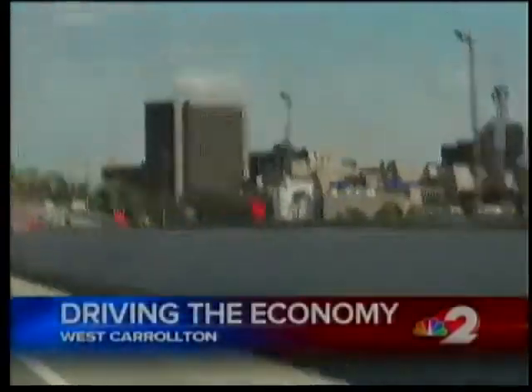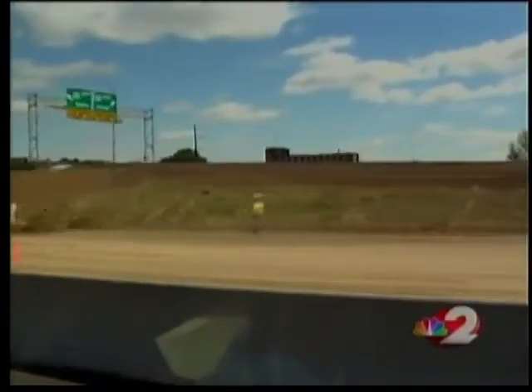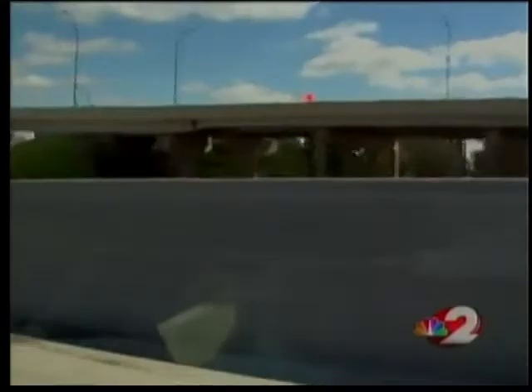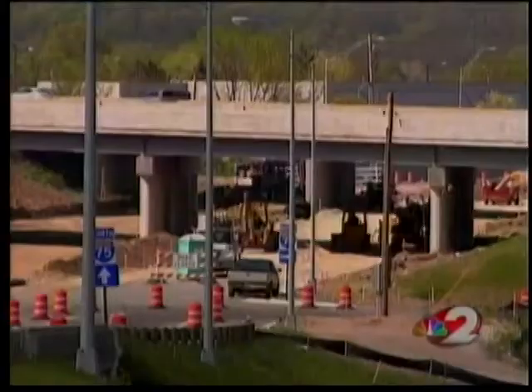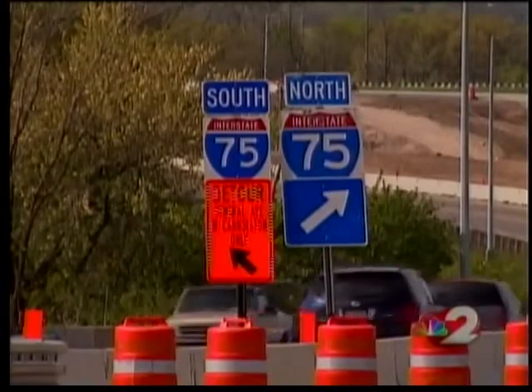Each day, hundreds of thousands of drivers pass through this stretch of 75 near downtown Dayton. It serves as a main artery, helping transport more than $4 billion in goods throughout the Buckeye State annually. Its preservation is pertinent to both the state and local economy, as are 19 other projects like the completion of the 75 South Dixie Drive interchange.